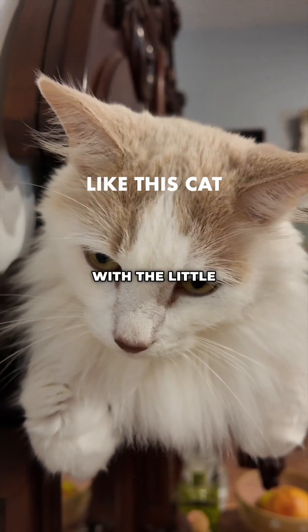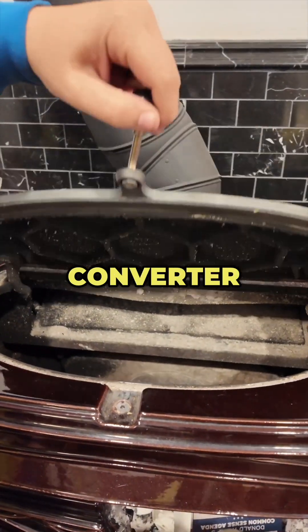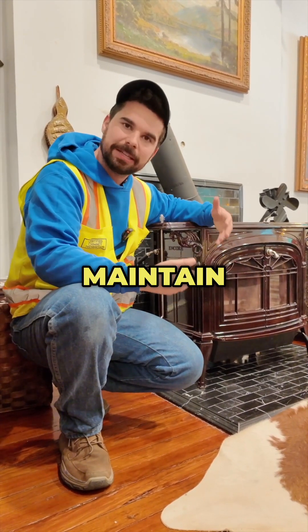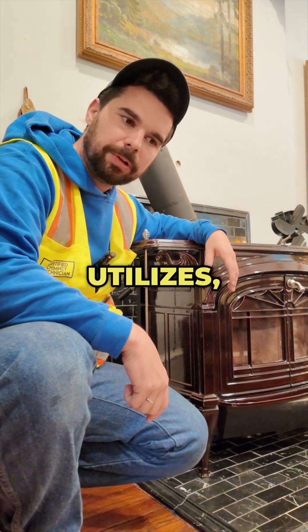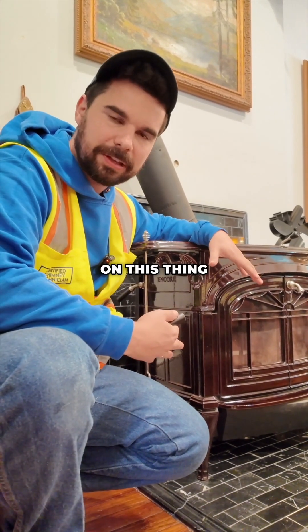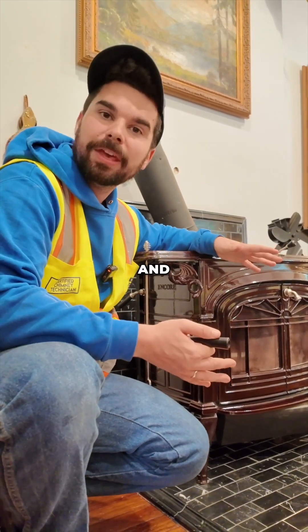This is a very pretty looking stove with the little dragons and the cool color, but it has a catalytic converter inside it that reduces the flow of air when it's engaged and it makes it really difficult to maintain a hot fire. Because of the design of this stove and the catalytic technology it utilizes, it's really difficult to get a draw. It's really disappointing because I spent so much money on this thing — I'm the chimney scientist and I wanted a really cool stove — and it's a piece of junk.